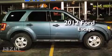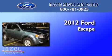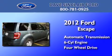This is a certified pre-owned 2012 Ford Escape. This crossover has an automatic transmission, a V6, and the added safety and control of four-wheel drive.